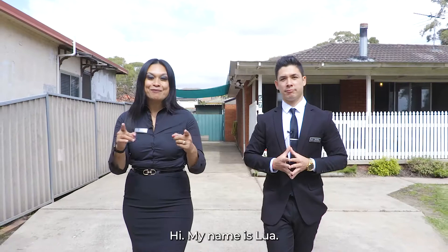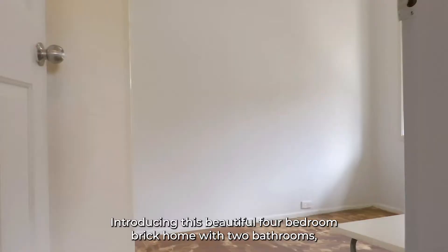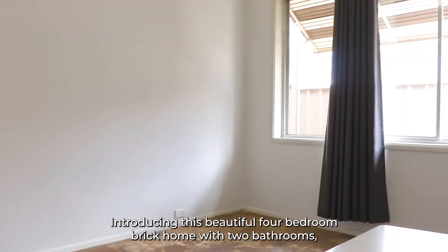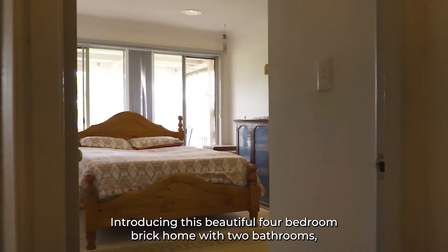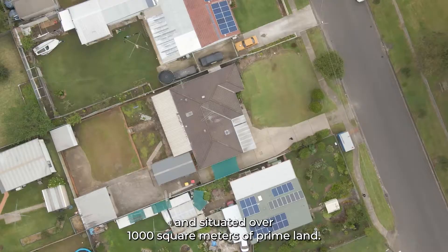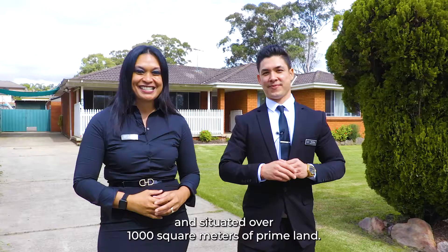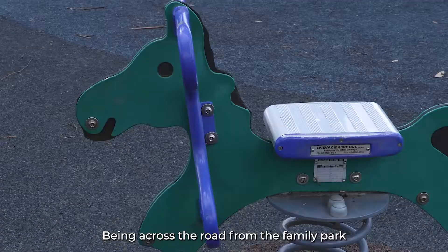Hi, my name is Lua and my name is Jake. Calling all homebuyers and investors — are you searching for that ideal property? Your quest stops here. Introducing this beautiful four-bedroom brick home with two bathrooms, a teenage retreat, and situated over 1,000 square meters of prime land. Not only are you spoilt with such a massive land size, the location speaks for itself, being across the road from the family park.